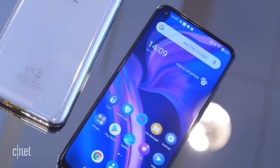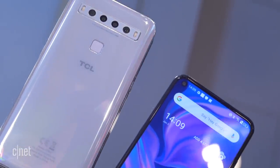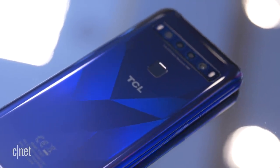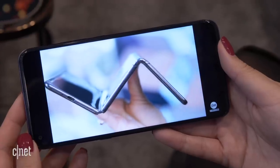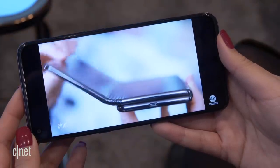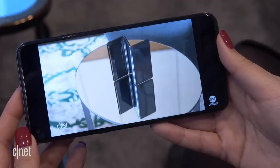You're forgiven if you don't recognize TCL as a brand for phones. TCL is known best for making good quality and affordable TVs, and they want to approach the phone industry in the same way — so you're going to see a lot of affordable devices from them.